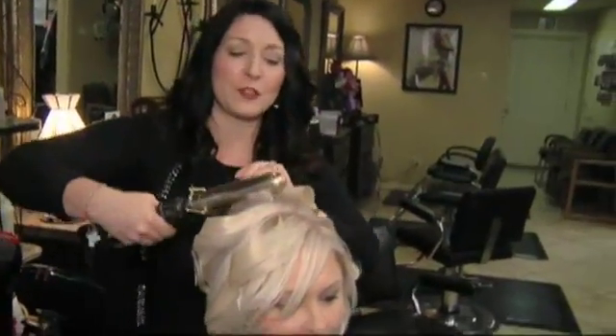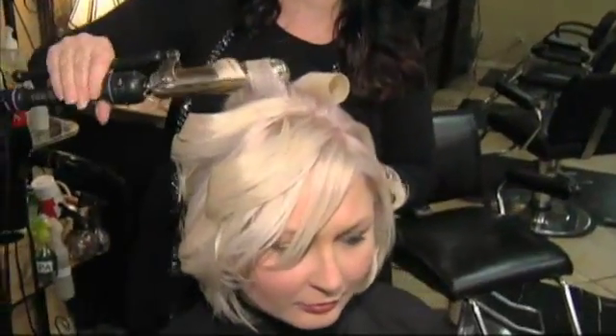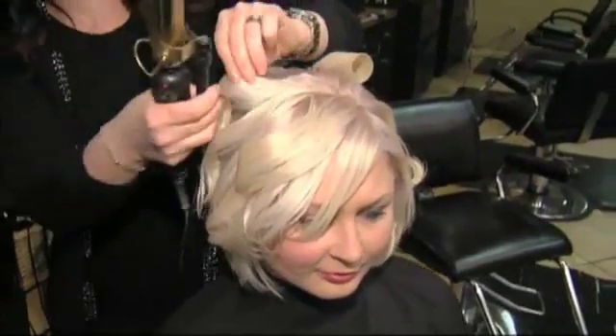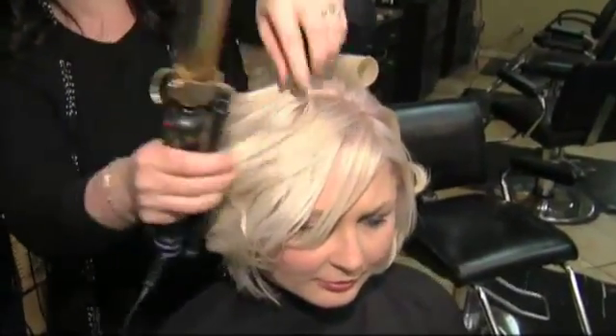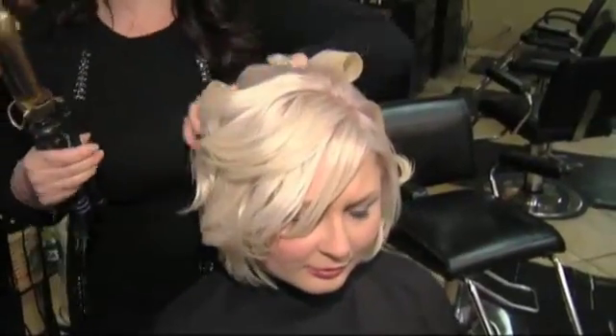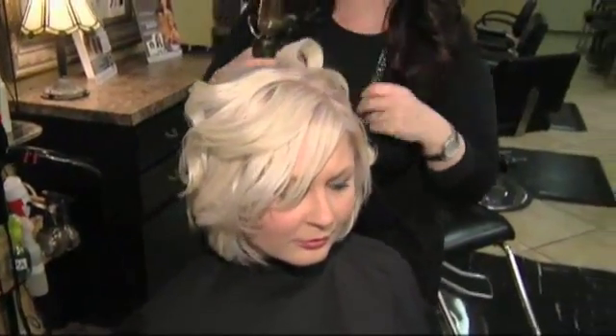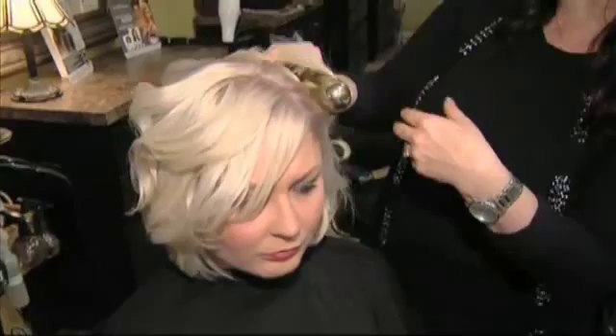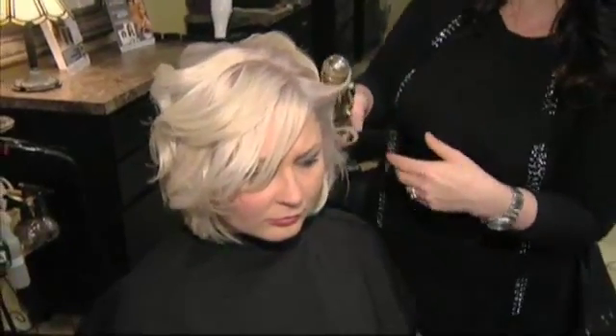We are getting her ready for her special day, which is an exciting time for everyone. We are doing some big curls and kind of piecing them together, and that Be Curly Hairspray makes that happen. I don't really like to use a curling iron without hairspray because that's going to hold the curls and make them pretty and laced and have that shininess that you need whenever you're doing curly hair.